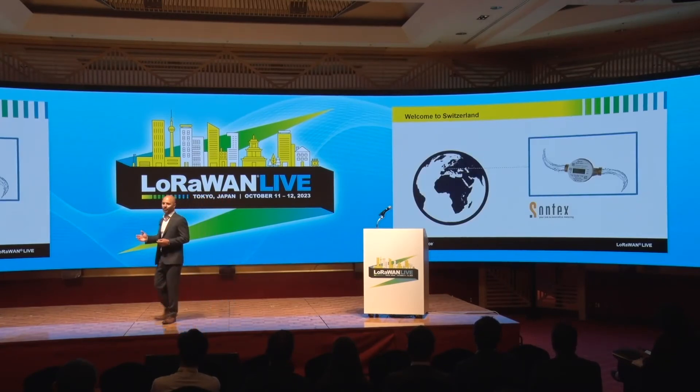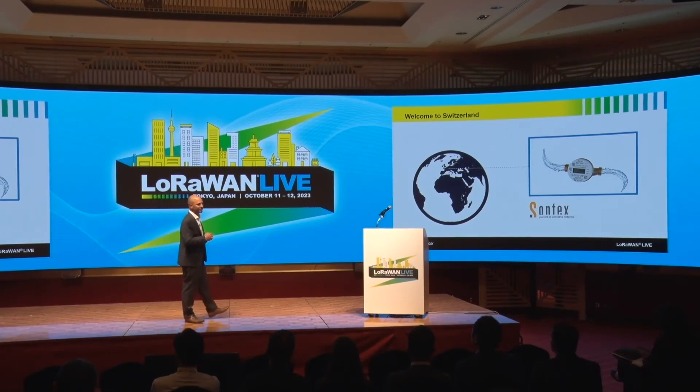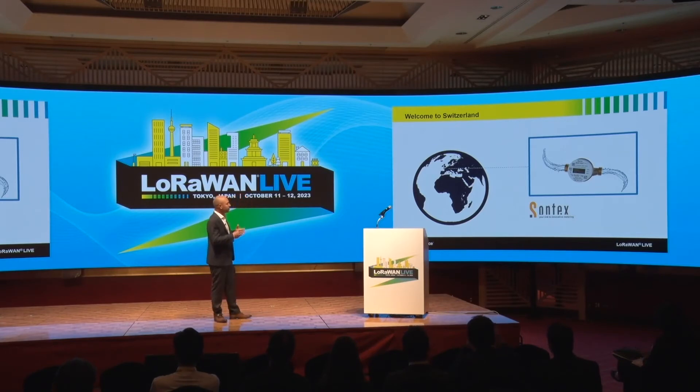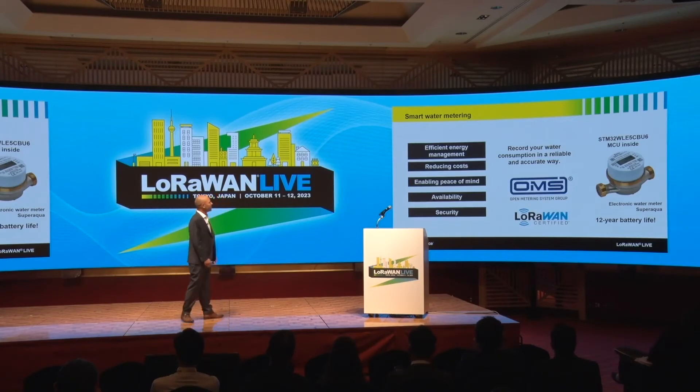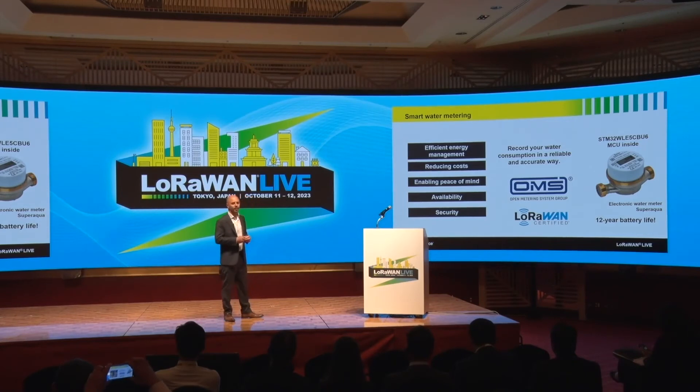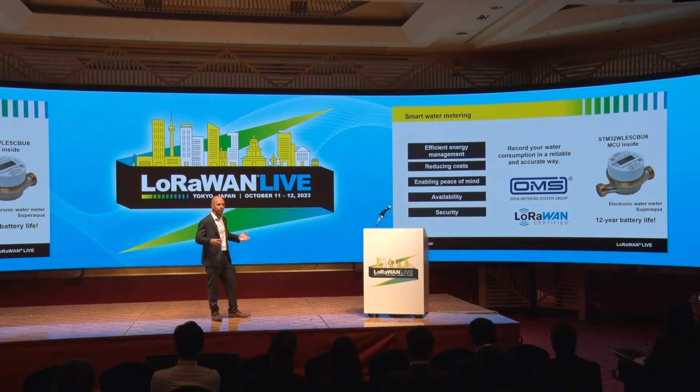Now let's go to our second stop on our IoT journey, which leads us to Europe — Switzerland — where our customer SunText has revolutionized water metering with our IoT solution, making it more sustainable and power efficient to save precious water resources. SunText has made a connected water meter called SuperAqua, which allows remote monitoring and recording of water consumption in a precise, reliable, and accurate way, with data available at any time and from anywhere. It is fully secured end-to-end, LoRaWAN certified for quick deployment, compliant with OMS standards, and supports multiple protocols, making it fully versatile for deployment in many locations.